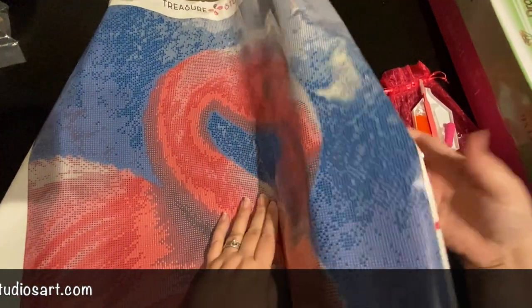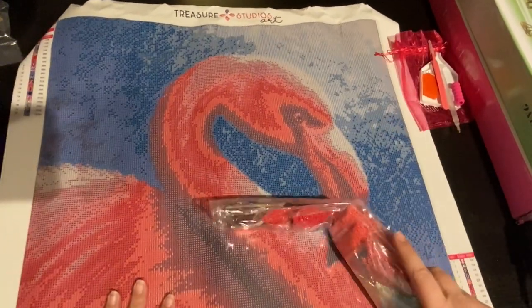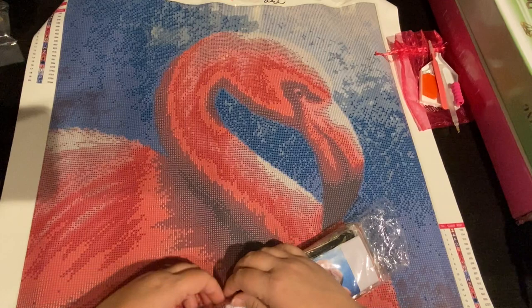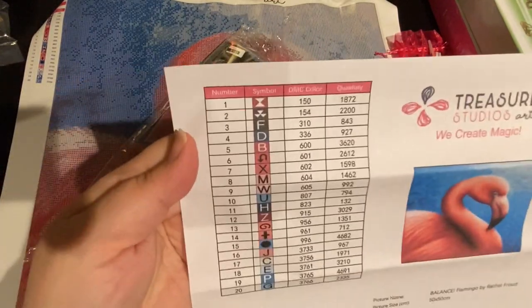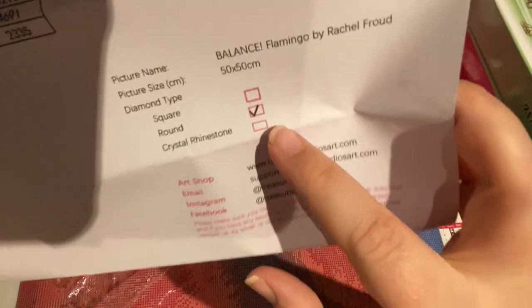I'm just going to have to dive into this. The colors appear fun — I need to come up with a good name for him. He's had a lot of shrimp, he's very pink. I did go with round, and the reason I went with round is TSA was in the middle of switching their square factory — they have switched now, so my next group is square that I'll be receiving. They have changed to a color printout, which is fabulous. It's a 50 by 50, it's called Balance Flamingo by Rachel Froud, and it shows you that it's round and gives you information in case you need to reach out.